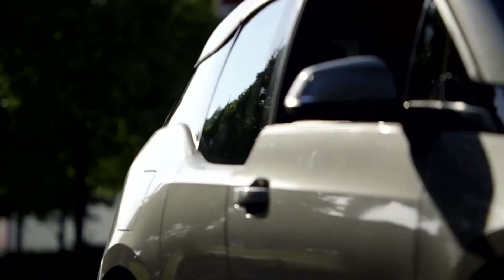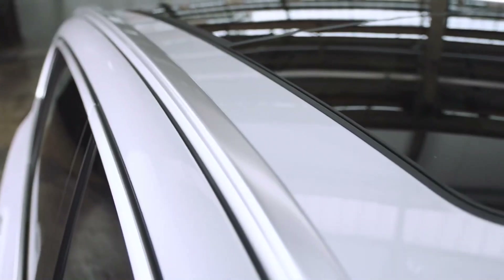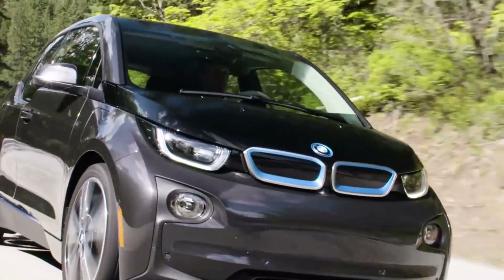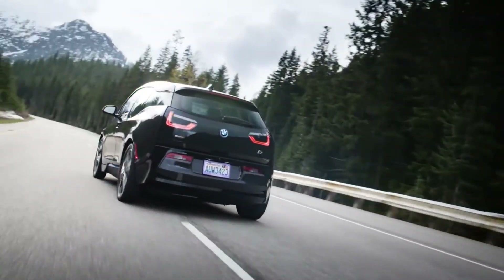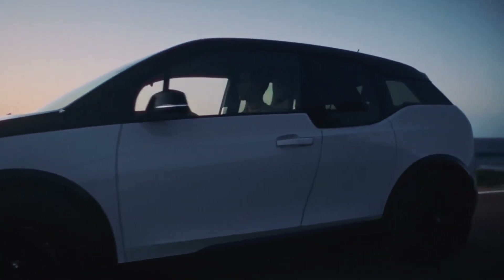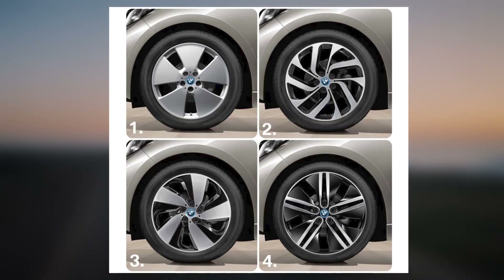The BMW i3 is one of the few automobiles from 2013 that looks new in 2021. While the two-tone paint, high roof, stubby hood, and odd belt line may not be elegant, they combine to make it as bright and distinctive as it has always been. Sporty black mirror caps, power folding side mirrors, and adaptive LED highlights are included in the basic model, which sits on 19-inch BMW i-turbine spoke alloys.